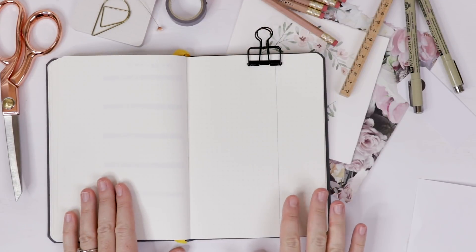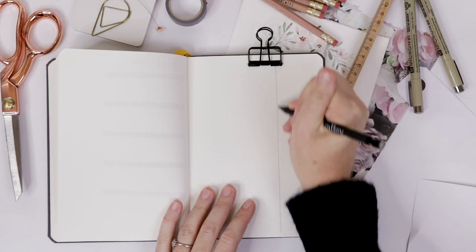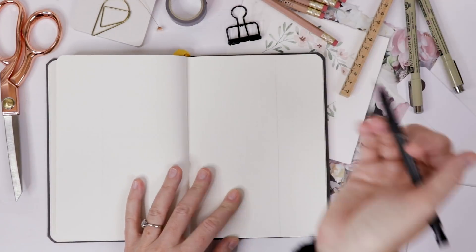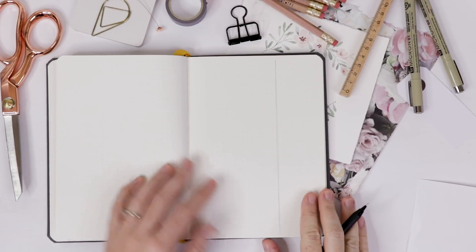Let's talk about how to create a Dutch door cover page. I always count in eight squares and draw a line, and then on the page below you come in eight squares — or any set number — and draw the line as well. That's your guide.